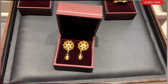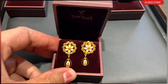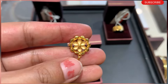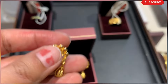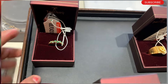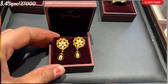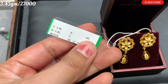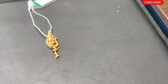The next one is a customer order design. The customer has already readied the order. Look how pretty it is. The customer order has 3.45 grams, approximately 27,000 rupees, and it is 22 carat gold — not 18 carat.